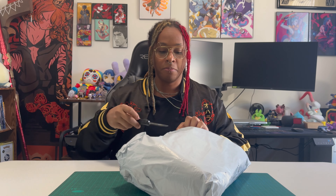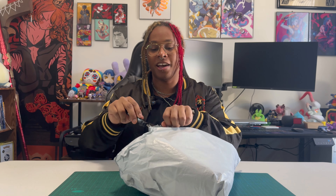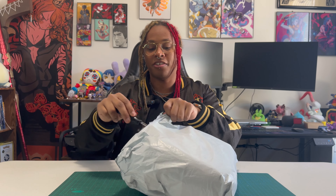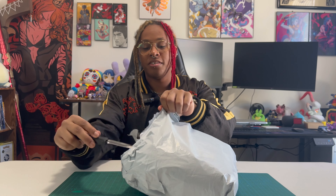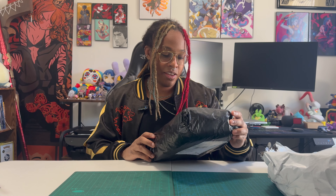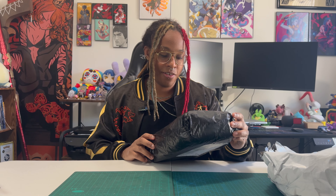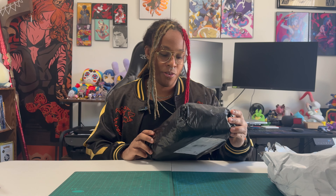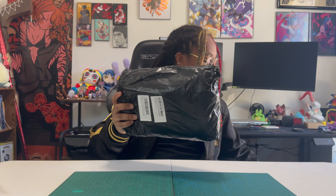We're gonna start with the soft packaging first, just because I hate soft packaging — got to make sure that these things are in one piece. The box reads: 'Nikkei goddess of victory anime girls cute girl figure, Nikkei sexual girl action figure.' Yep, this will be the first one that we open up.